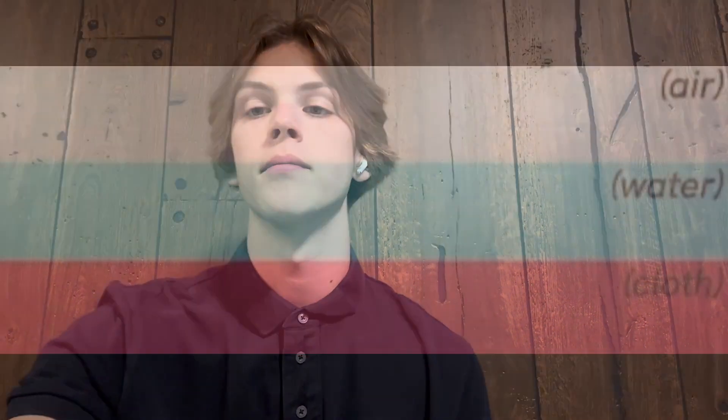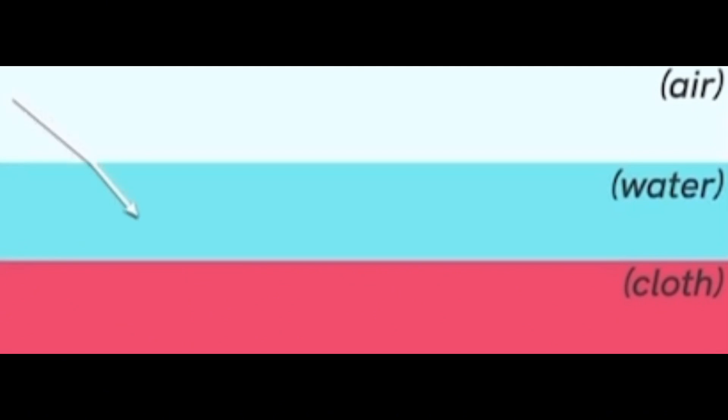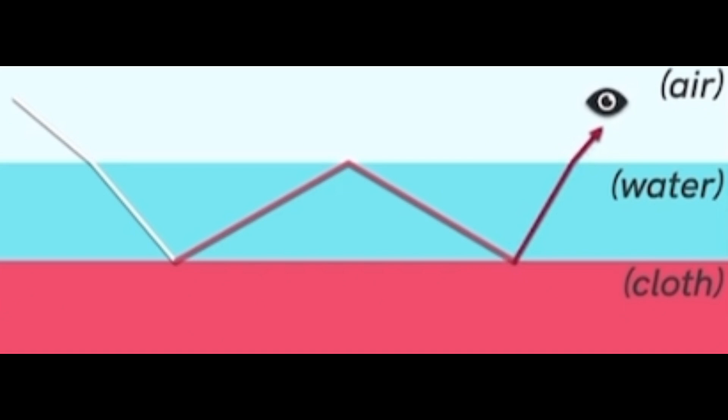Courtesy of SciShow on YouTube: when a shirt gets wet, a shallow layer of water forms on its surface. The light passes through this layer to the shirt. When the rays of light are reflected off of the shirt, they come in contact with the water and undergo total internal reflection. Therefore, due to multiple interactions, the shirt absorbs more of the light, leaving less light to reach our retinas compared to a dry shirt. This results in a shirt that appears darker.